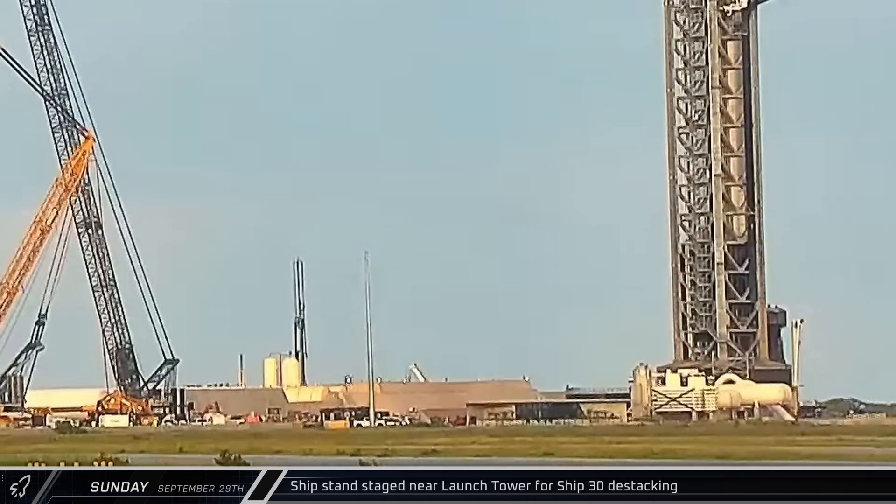On Sunday, the ship's stand at the launch complex was moved to the launch tower as workers prepared to destack the ship from the booster.